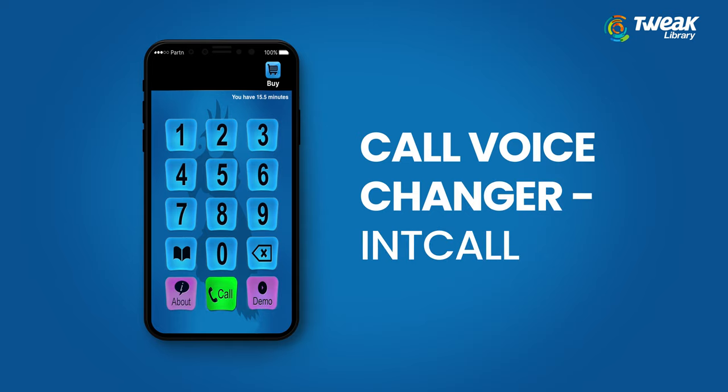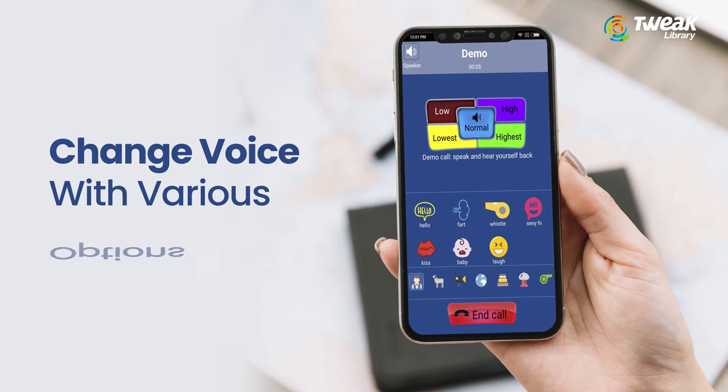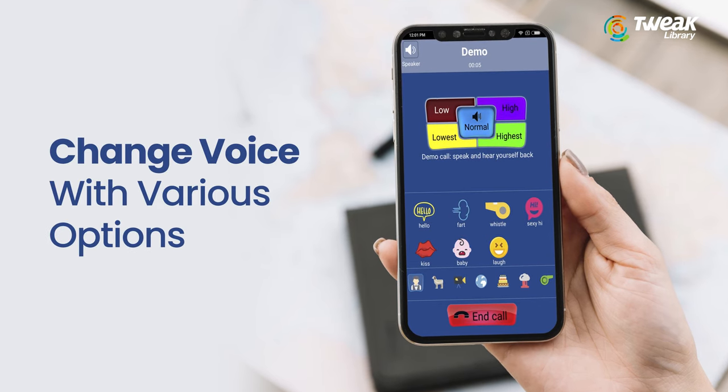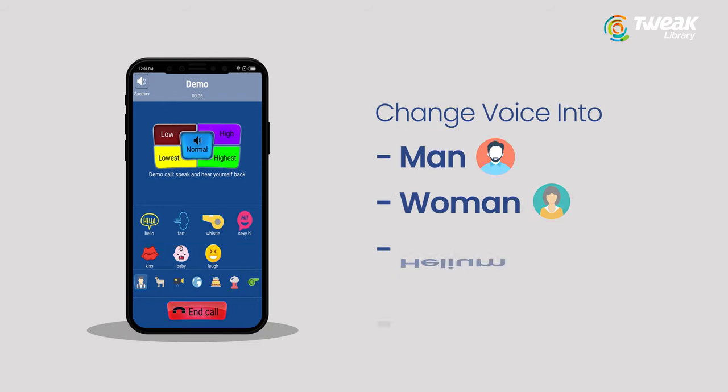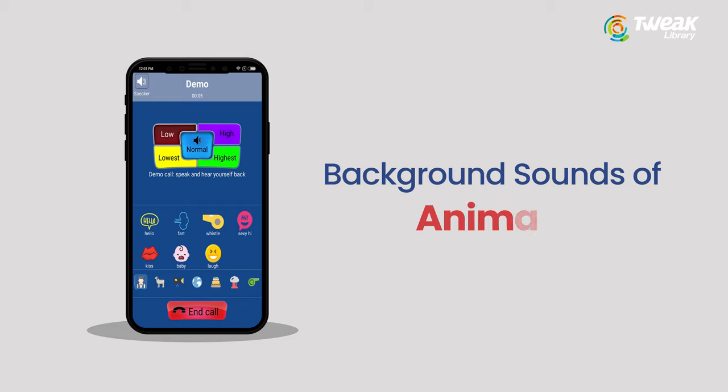Call Voice Changer Int Call is available for iPhone. Change your voice with the various options given in the app itself — change it to a man, woman, helium, or scary. Background sounds of animals and other noises add to the effect.